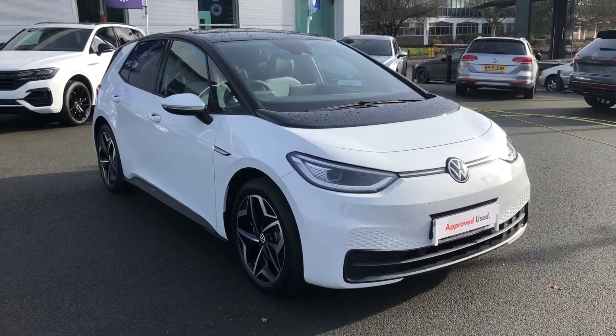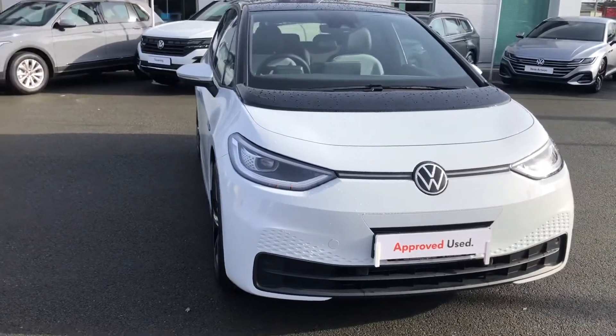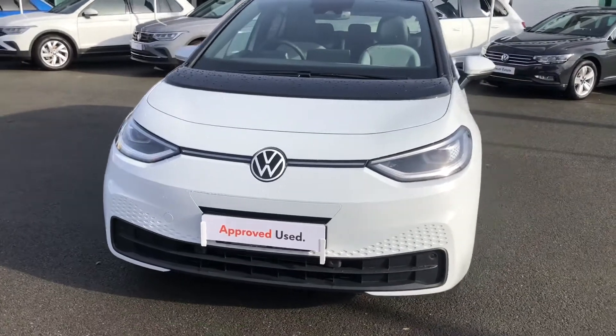This particular model actually comes with a number of optional extras. It's one of our pre-registered vehicles but we are selling it as part of the Approved Used programme. Being a Family model, we have cool enhancements throughout.